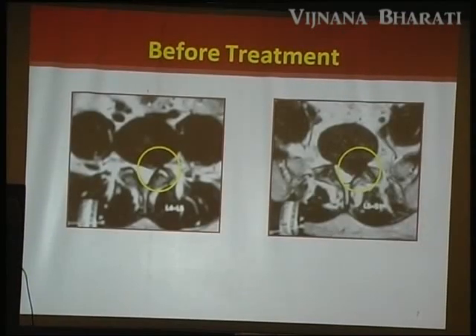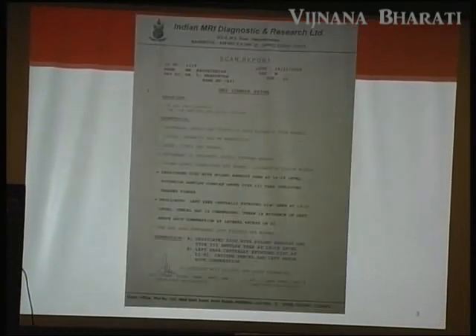In the axial view, there is severe protrusion compressing the neural foramen, with clinical sciatica and occlusion of the neural foramen on the right side, with mild neural foraminal impingement. The MRI report confirmed: desiccated disc with bulged annulus and type 3 annular tear at L4-L5, and left paracentral excluded disc at L5-S1 causing thecal and left nerve root compression.